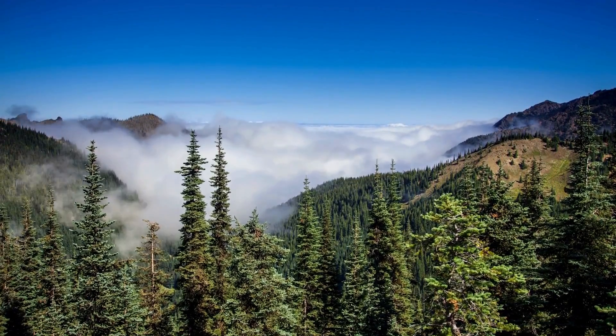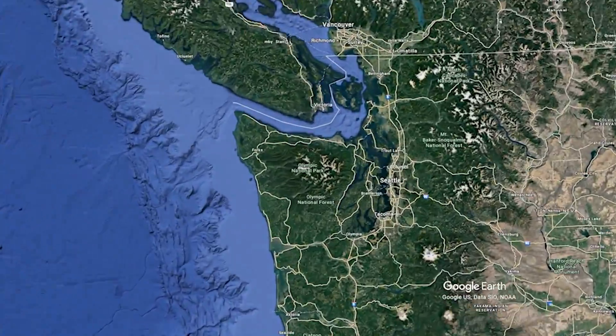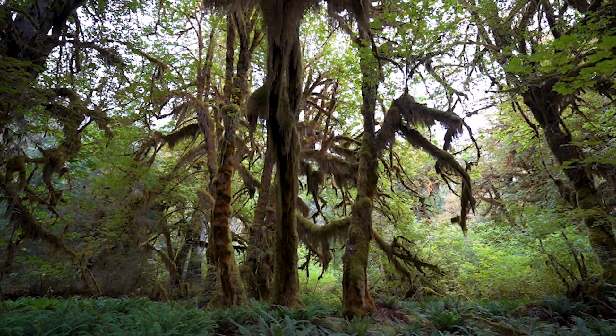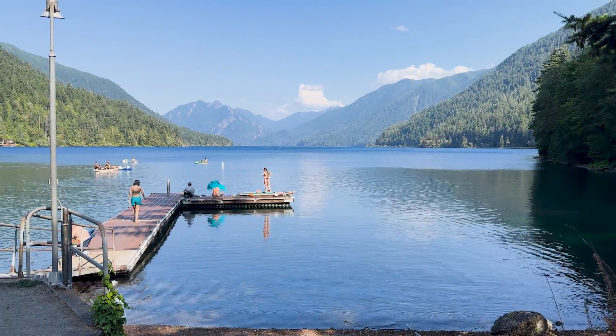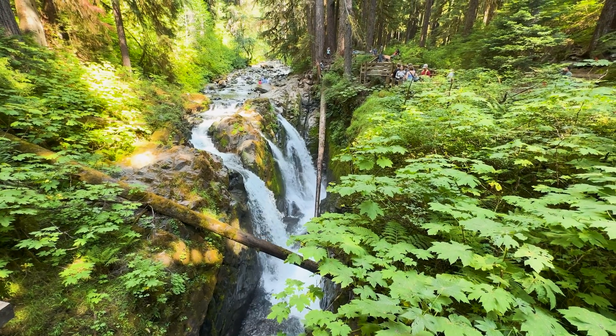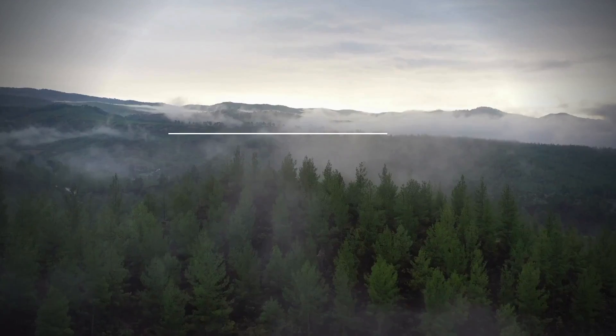Olympic National Park is a true gem in the Pacific Northwest. Covering nearly a million acres, this UNESCO World Heritage Site is home to diverse ecosystems from lush rainforests to rugged coastlines and snow-capped mountains. In today's video, I'll take you through 10 must-visit spots in this incredible park, perfect for any adventure lover. So let's dive into the beauty and wonder of Olympic National Park.